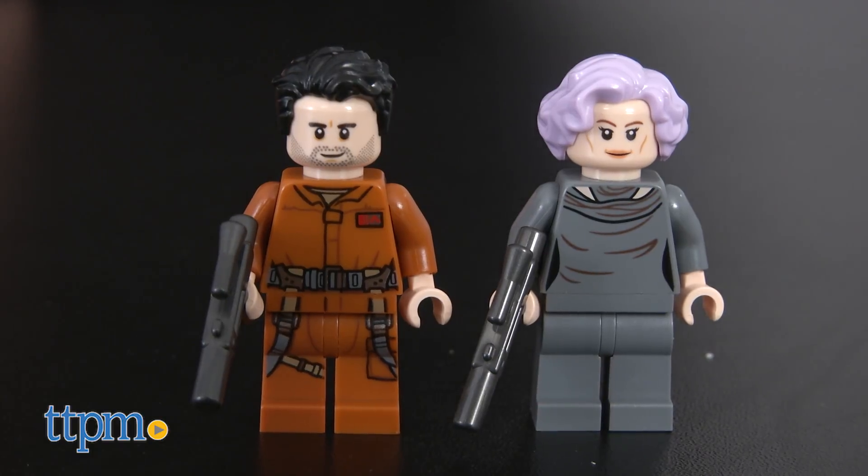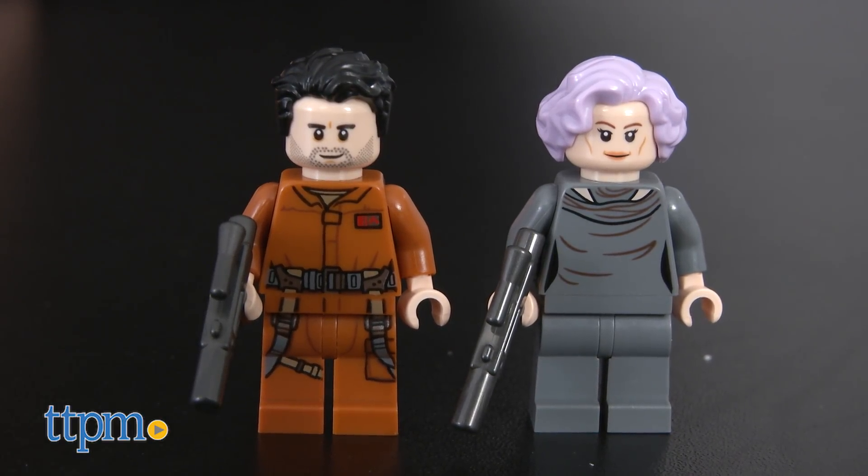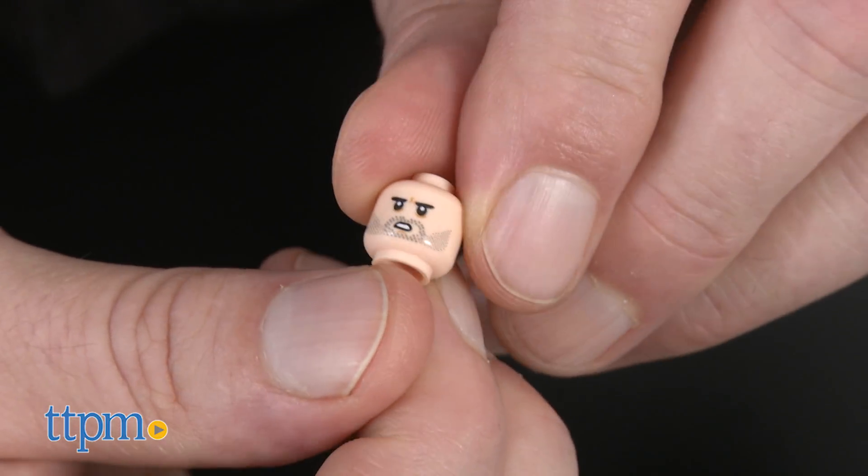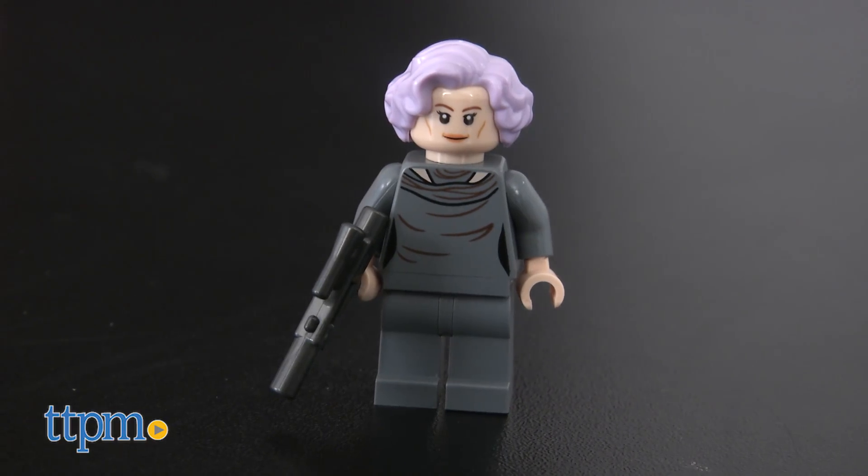The character minifigs included with this set are Poe Dameron and Vice Admiral Holdo. They've got two facial expressions for different imaginative scenarios and lots of detailing on their outfits.